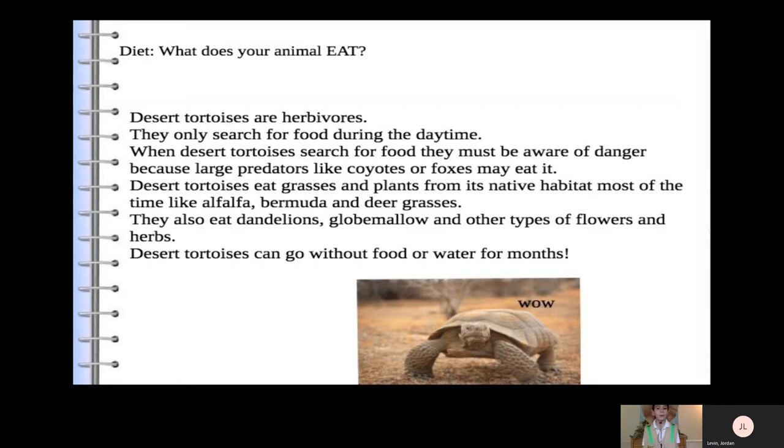They also eat dandelions, globe mallow, and other types of flowers and herbs. Desert tortoises can go without food or water for months.